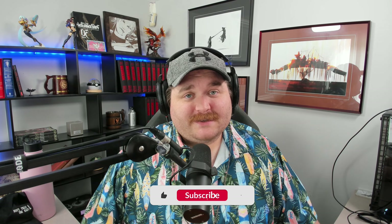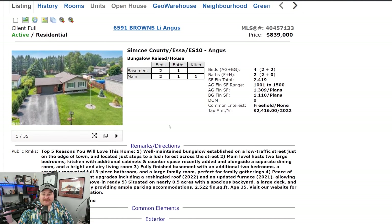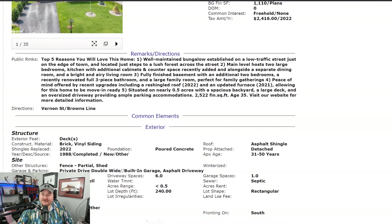6591 Brown's Line — first and foremost, listed by the Ferris Team. Let's see the five reasons they give us why we should love this home: well-maintained bungalow, low traffic street, main level hosts two large bedrooms and a kitchen addition, fully finished basement with two bedrooms and a three-piece bath, large family room.